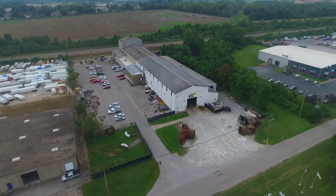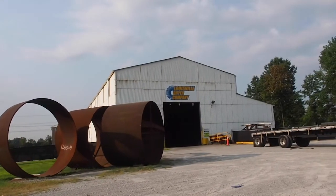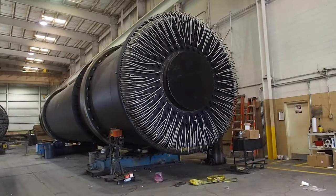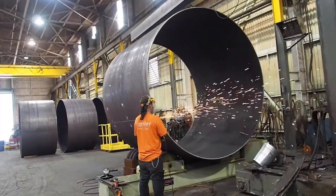Bourbon was born in Kentucky and Louisville Dryer was born in Kentucky, so the two things have a lot in common. The steam tube dryer, while it's a very simple machine to operate, it's kind of a complex dryer to build. That's why there's not many people who manufacture those.